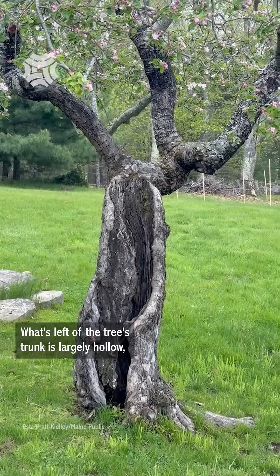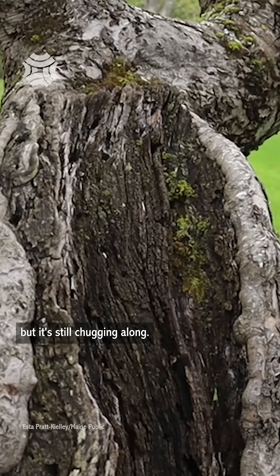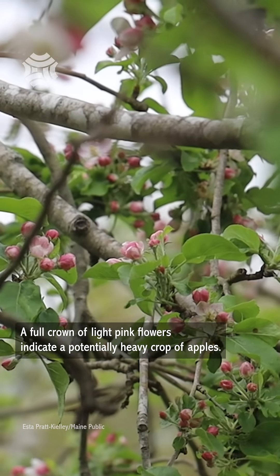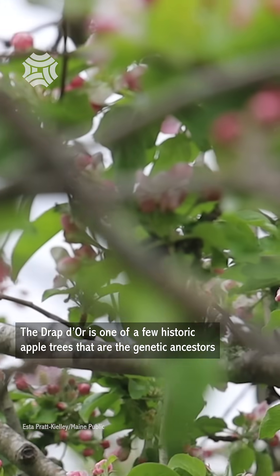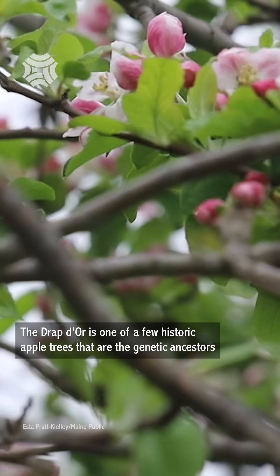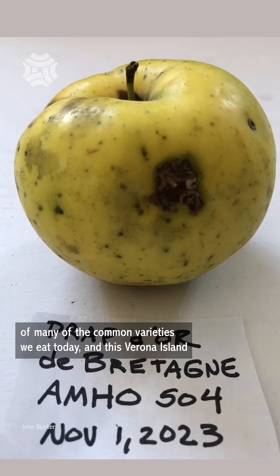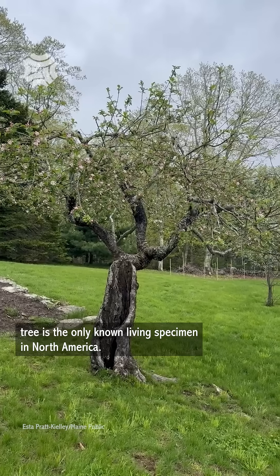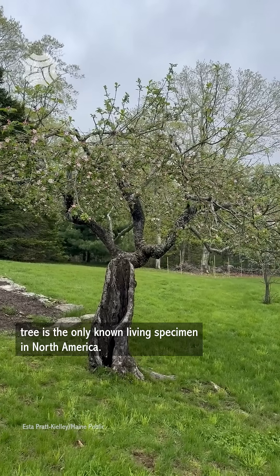What's left of the tree's trunk is largely hollow, but it's still chugging along. A full crown of light pink flowers indicates a potentially heavy crop of apples. The Drapé d'Or is one of a few historic apple trees that are the genetic ancestors of many of the common varieties we eat today, and this Verona Island tree is the only known living specimen in North America.